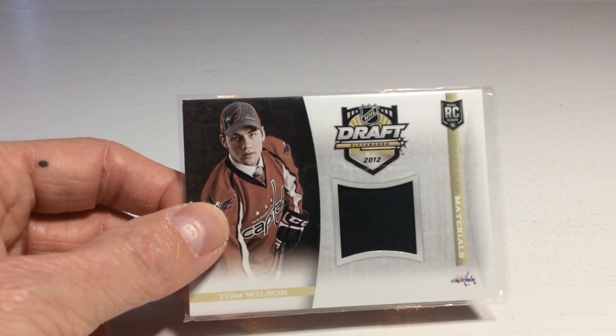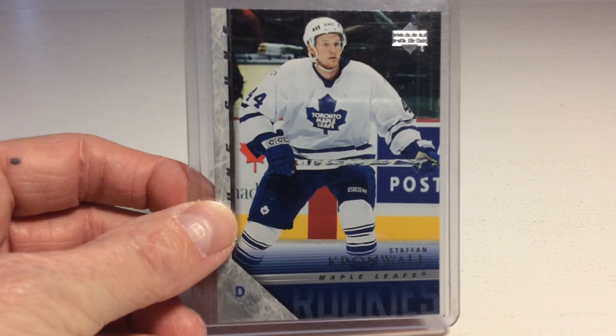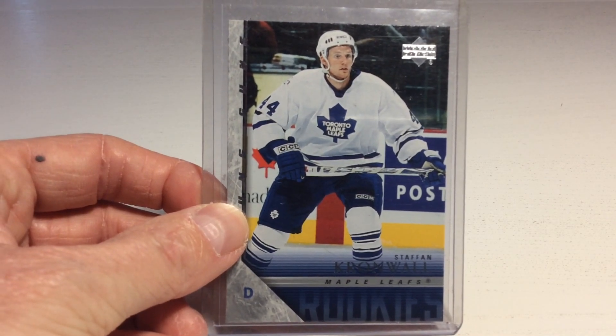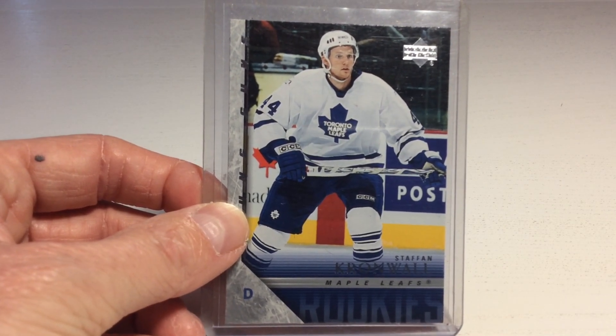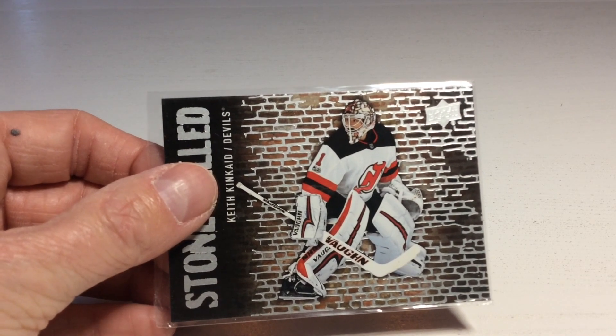It's the player everyone loves — Tom Wilson. We also got a card of Staffan Cronwall — he's the brother of Niklas Cronwall. And we got a Stonewall insert of Keith Kincaid.